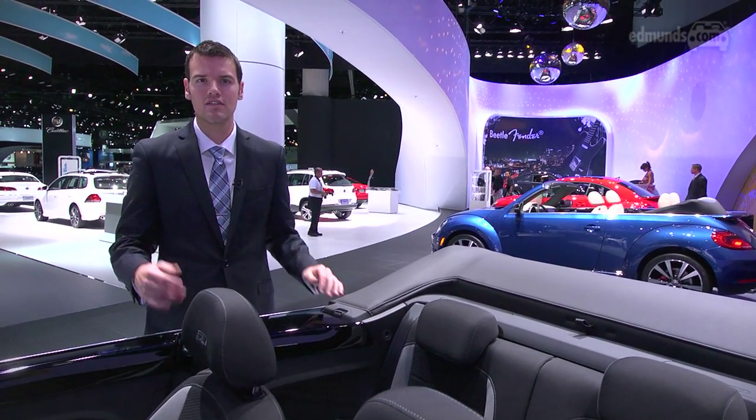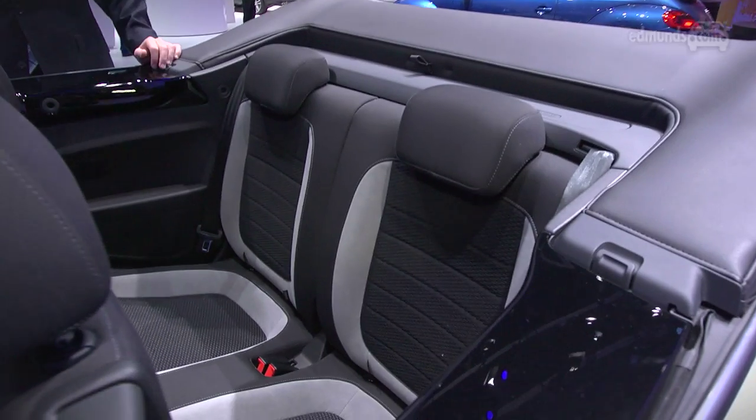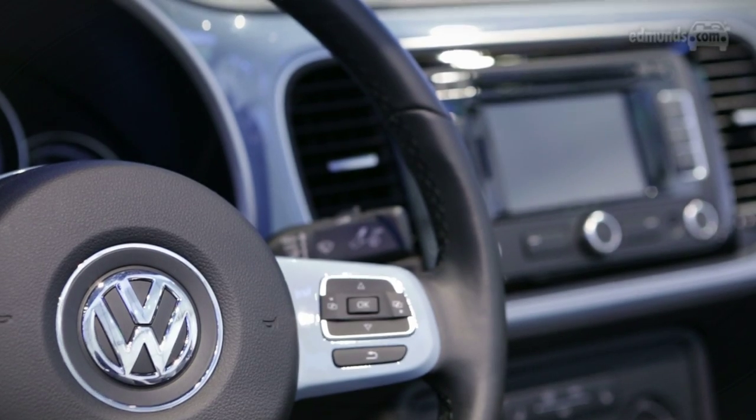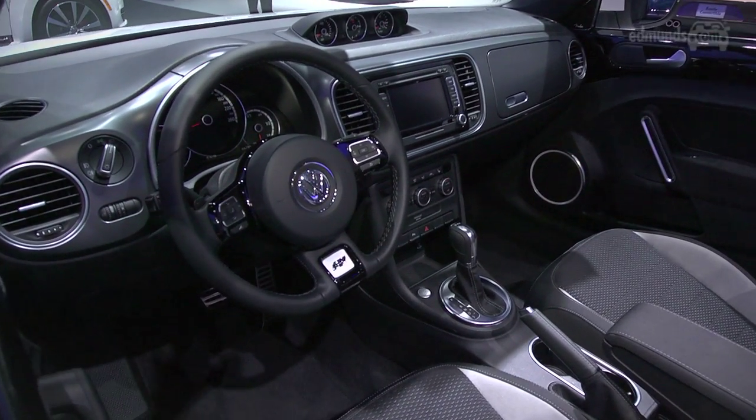Back seat space has never been a Beetle convertible trademark, and this one isn't any different. That seat back is just way too upright. But the rest of the cabin's quality, design, and controls are identical to that of the Beetle coupe, and that's definitely a good thing.